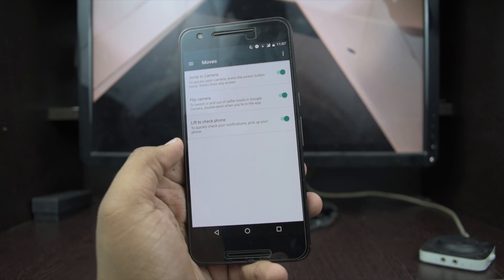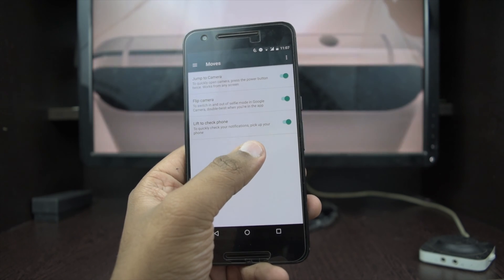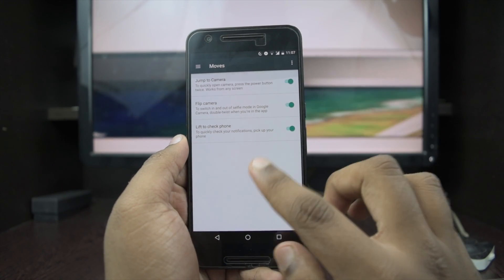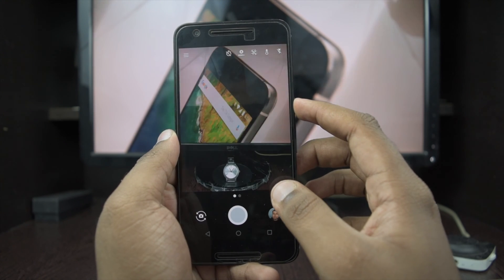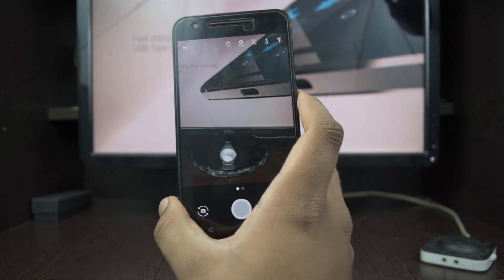The new section in the menu is Moves. Two of them were already introduced in the previous version when the phone was launched. The only new thing here is the Moto Twist, which switches to the front-facing camera on a double twist.